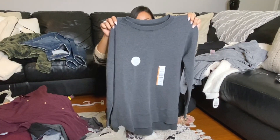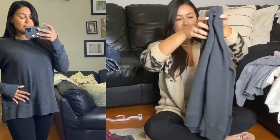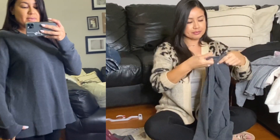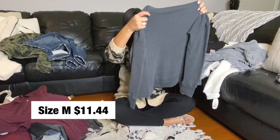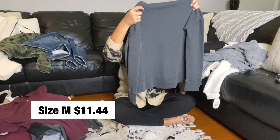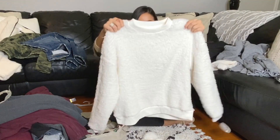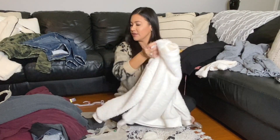Another sweater — this is like the first one I showed you, the really soft one. It's by Time and True, got it in a size medium. Here's a Sherpa pullover — you could wear this to sleep or you could wear it out. It was only $9.73 and this is a size small, it's oversized, so we'll see how this one fits.